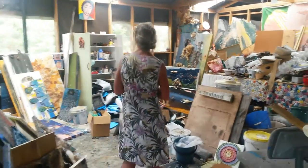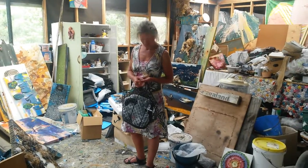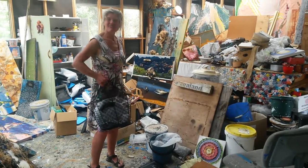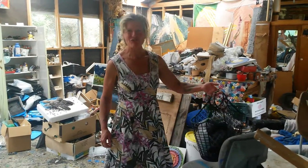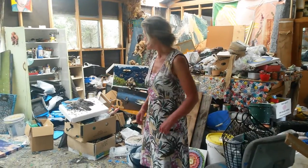My favorite place in the whole world is my multimedia studio, where I take dead animal bodies and wrap them up in plastic and combine amazing things to make very modern art that nobody likes but me — but that's life.